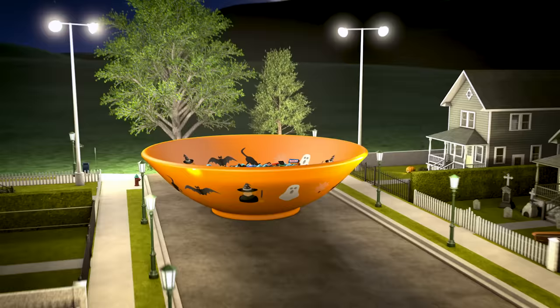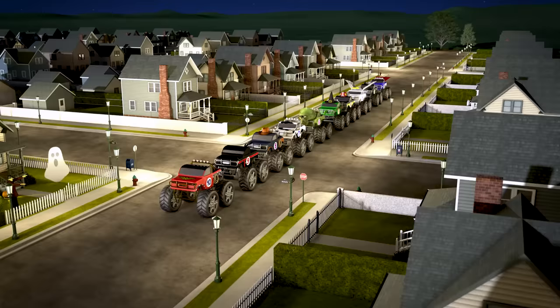We've set up a giant bowl of candy at the end of the street so our monster trucks can go trick-or-treating and get some candy. Let's learn how to count backwards from ten to one as the trucks get ready to make their jumps.